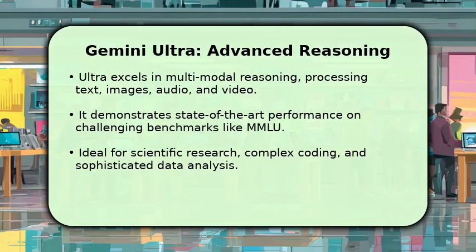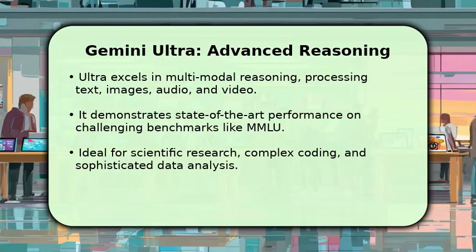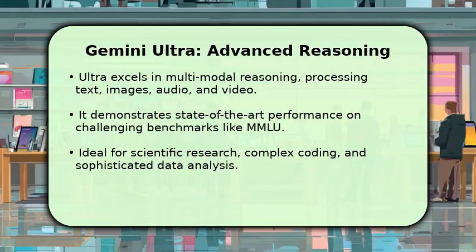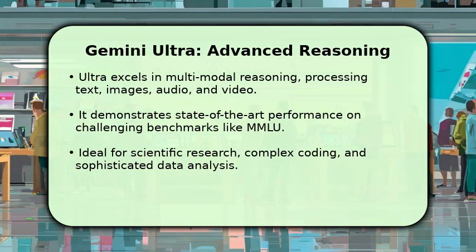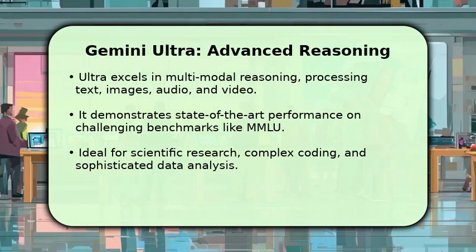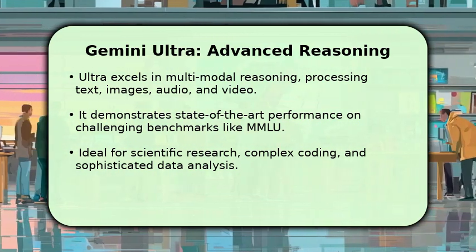Gemini Ultra stands out for its exceptional advanced reasoning abilities, particularly across multiple modalities like text, images, and video. It achieves state-of-the-art results on challenging benchmarks, demonstrating a profound understanding of complex information. This makes Ultra the go-to choice for intricate scientific research, sophisticated coding challenges, and deep analytical tasks where precision and comprehensive understanding are paramount.